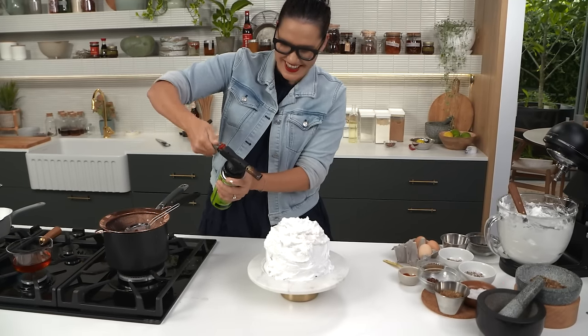I'm Marian and this is Marian's Test Kitchen, and today I'm going to attempt to make the most numbing, mouth-tingling dessert ever.